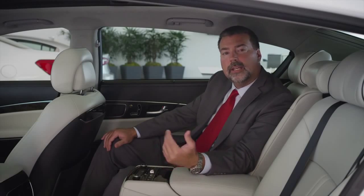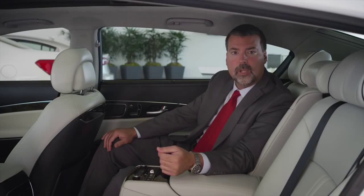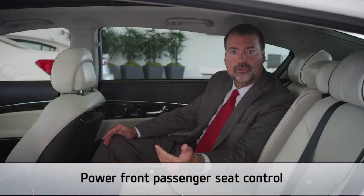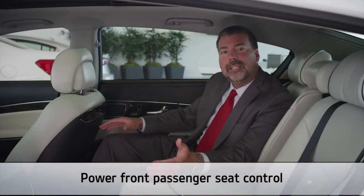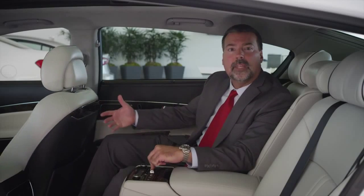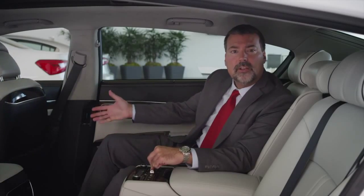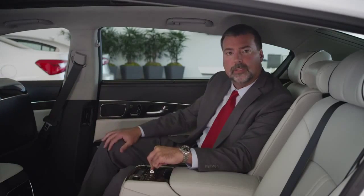Step inside and you'll find that the K900 extends true VIP treatment to the rear seat passenger. Using the power front passenger seat control in the armrest, you can even move the front passenger seat all the way forward, opening up the cabin and offering an unobstructed view of the open road. Notice how spacious it feels in the rear seat.